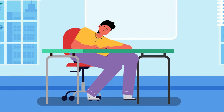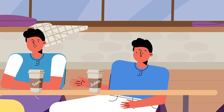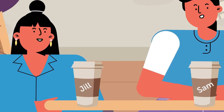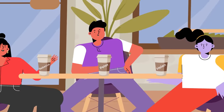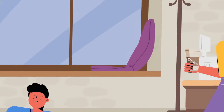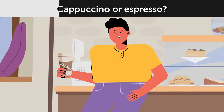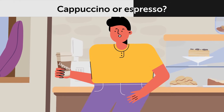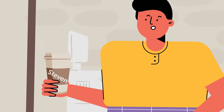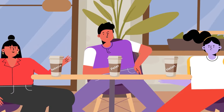Steven had a rough day at college, so he went to his favorite restaurant with other students. Sam, Jill, and Jules each ordered a cappuccino. Rebecca, Peter, and Helen each ordered an espresso. What drink did Steven order — cappuccino or espresso? Espresso. Steven has two letter Es in his name, just like Rebecca, Peter, and Helen.